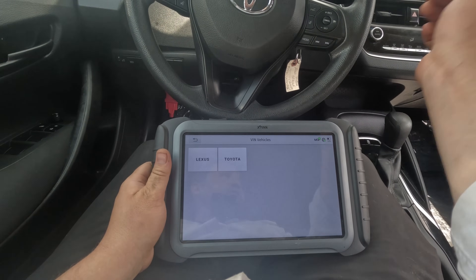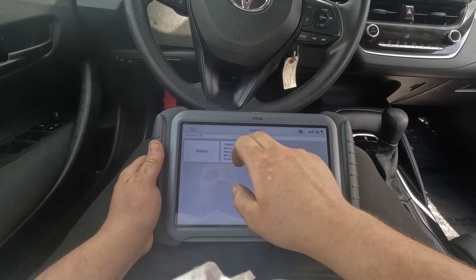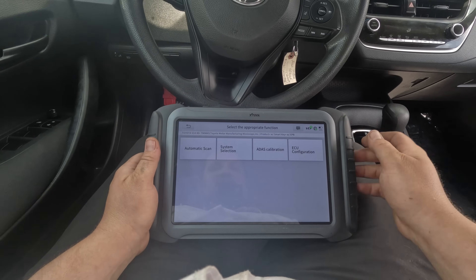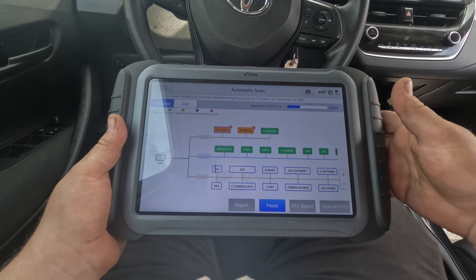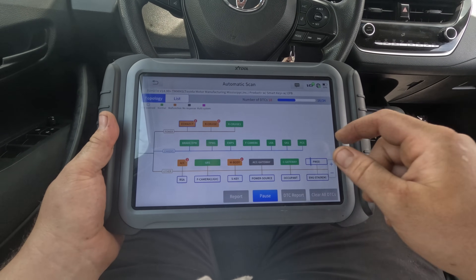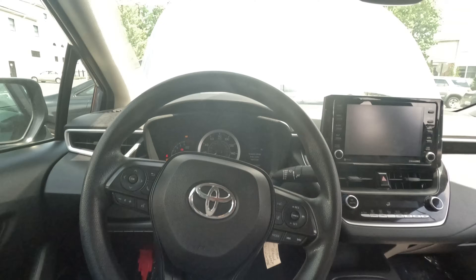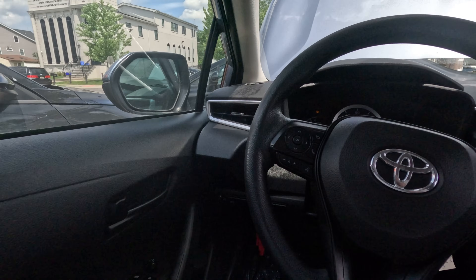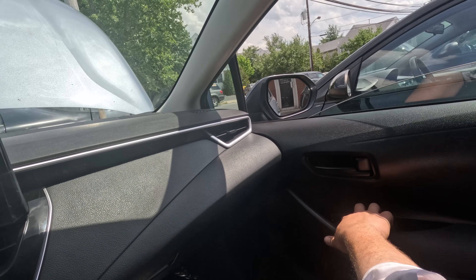It's 97 degrees outside so let's just do an auto scan — turn the key on and go. It has smart key and electric parking brake. The scan is really quick. We got a secondary collision brake system malfunction and all the lights on. The windows work from their own switches but not from the master switch.